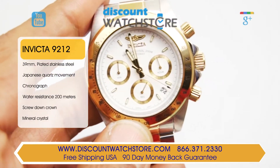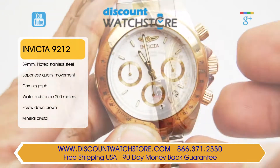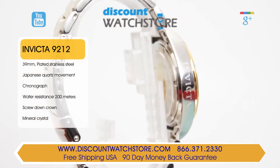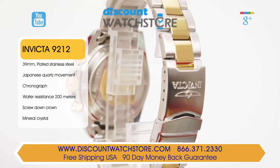The case measures in at a cool 39 millimeters for the diameter, while the case height stands at 14 millimeters. This watch features a water resistance of 200 meters, allowing it to engage in many different outdoor and aquatic activities.